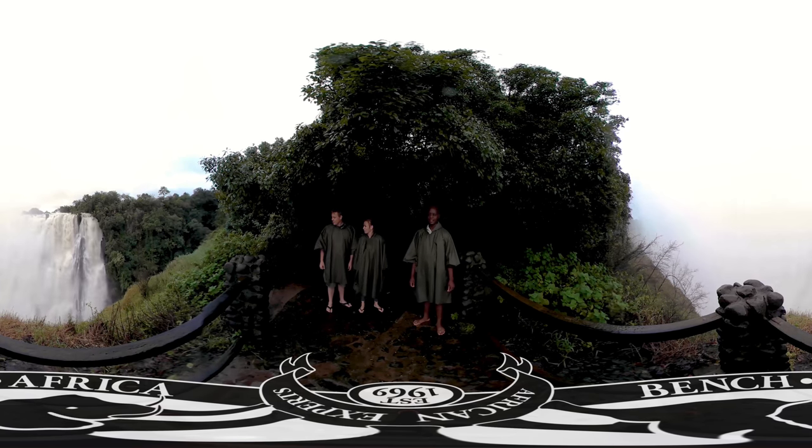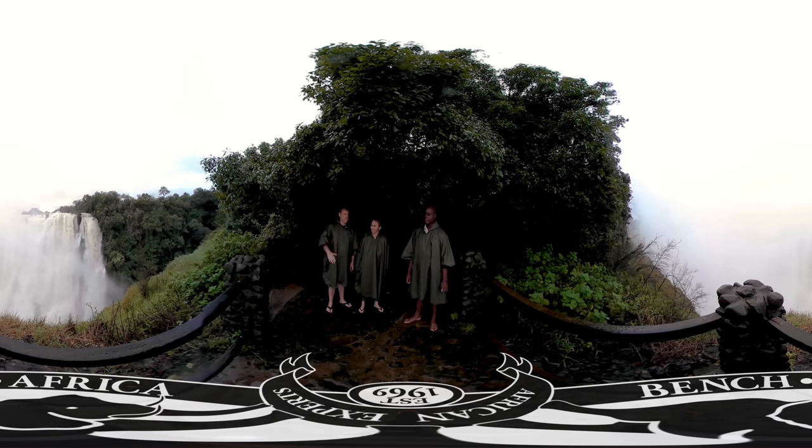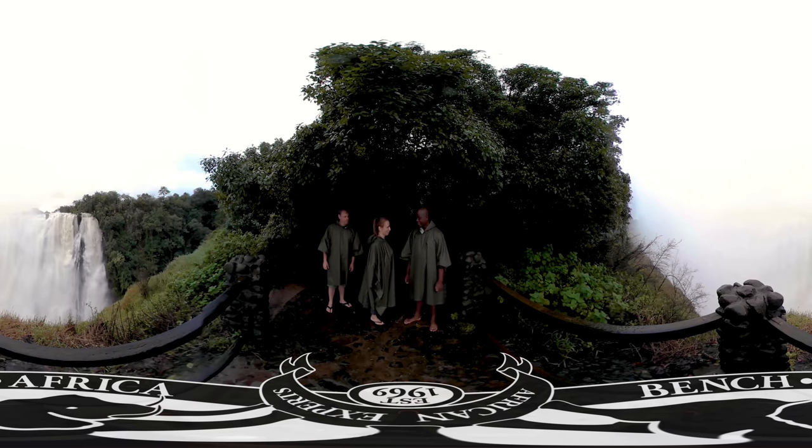Welcome to Victoria Falls, the largest waterfall in the world. The waterfall actually goes for over one and a half kilometers — it's perfectly as wet as this.